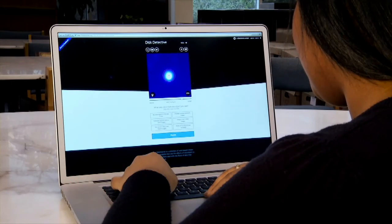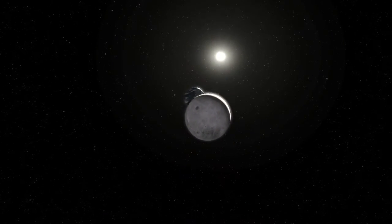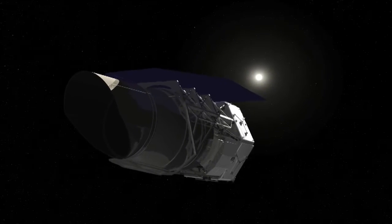For me, it's a really exciting opportunity to play a significant role in a mission that I think will be one of the most powerful telescopes we have in the 2020s, and will represent some of the most important things our country does in space in that time frame.